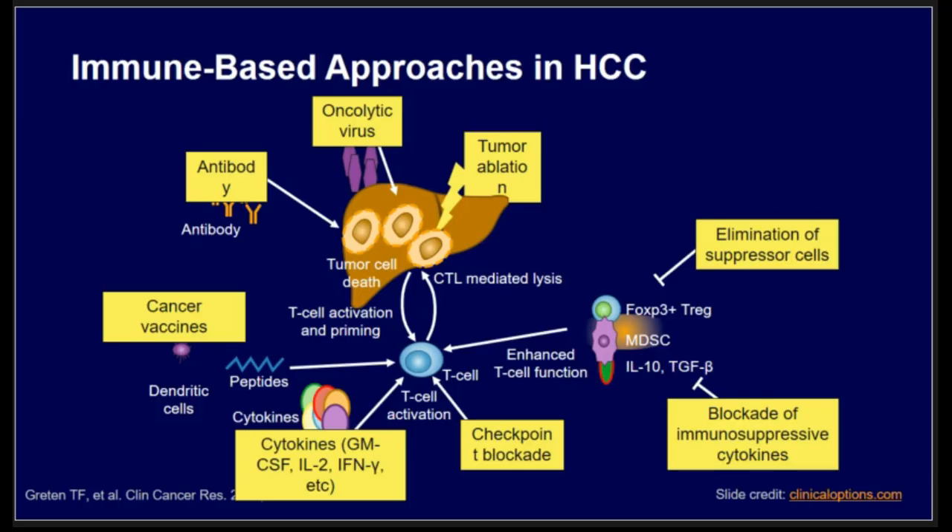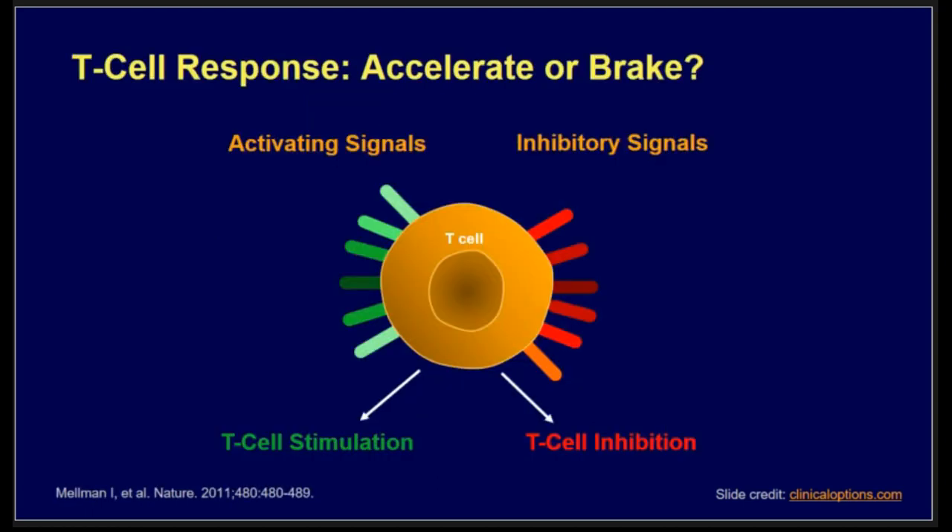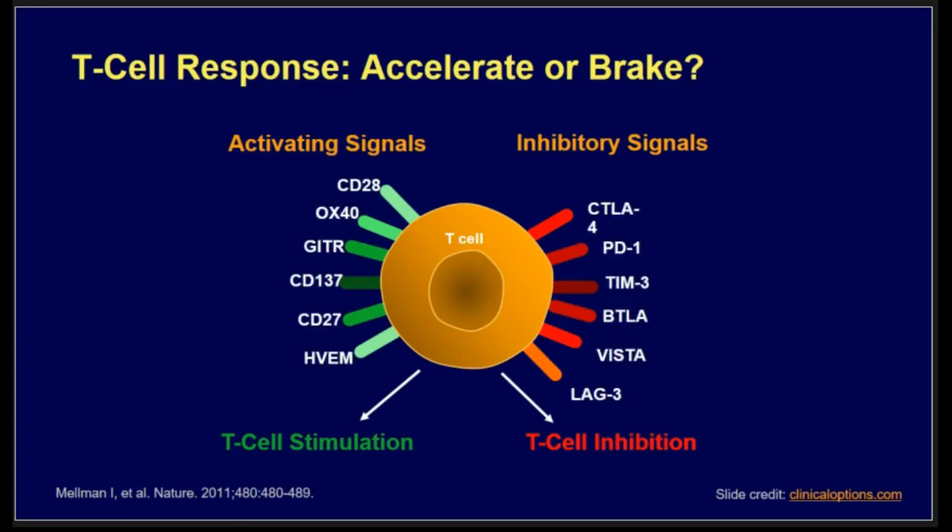Over many years, different approaches in patients with HCC have been studied, including immune checkpoint inhibitors, tumor ablation, and oncolytic viruses, with ongoing trials in different areas. I'm going to focus on immune checkpoint inhibitors. T-cells are regulated by activating and inhibitory signals, and to stimulate T-cells you either inhibit the inhibitory signal or boost the activating signal — CTLA-4 and PD-1 are the main targets we understand well.